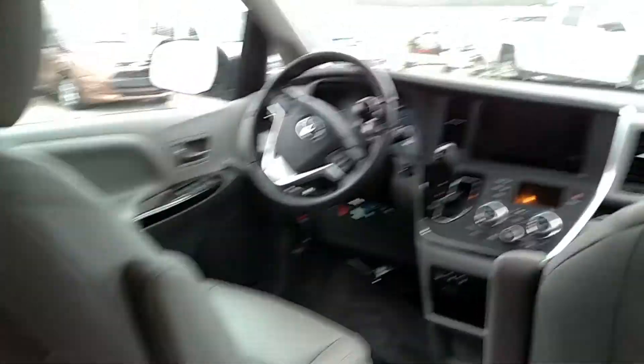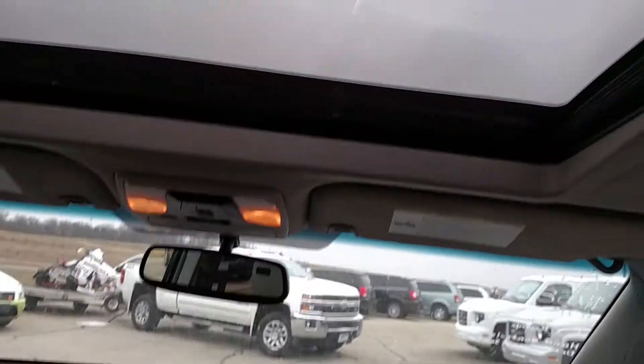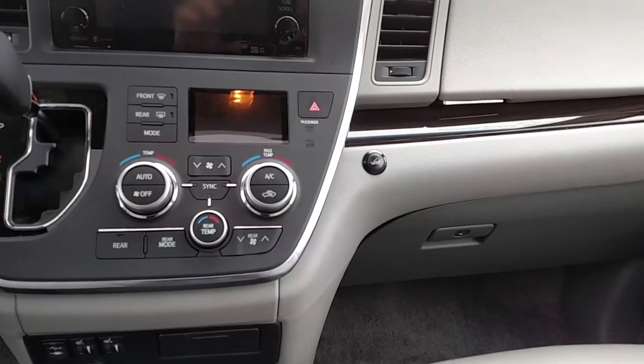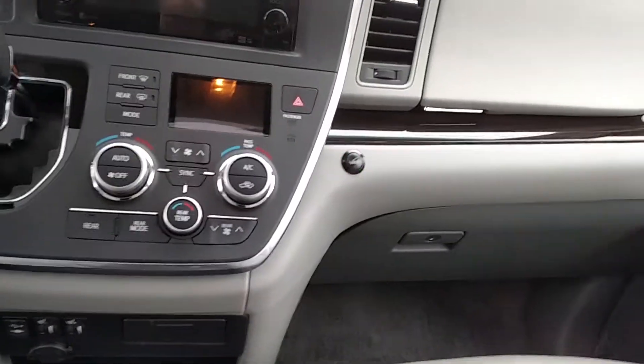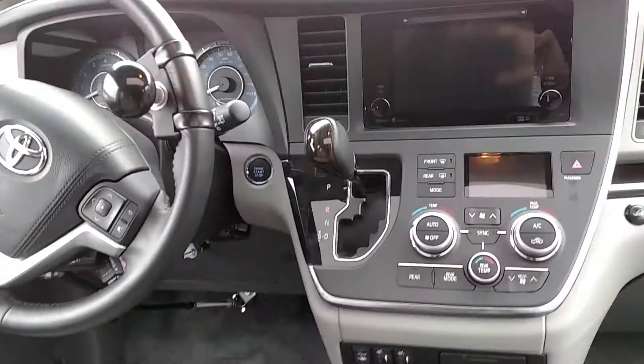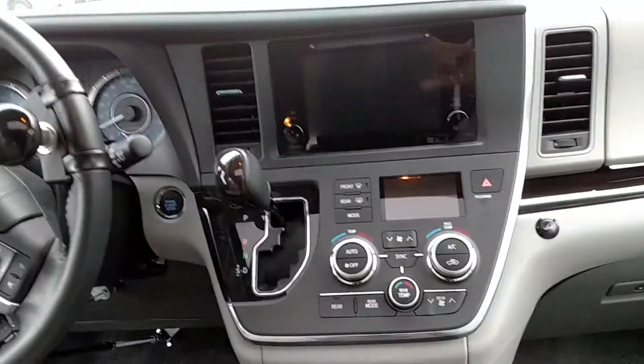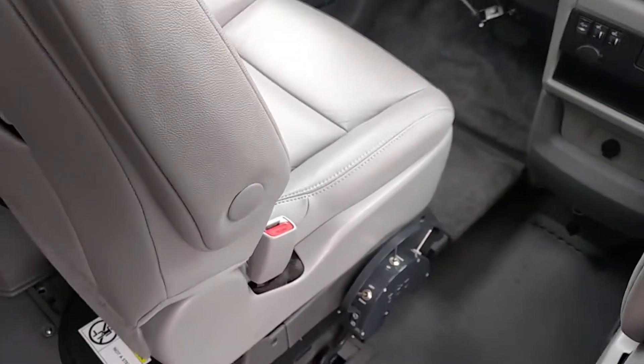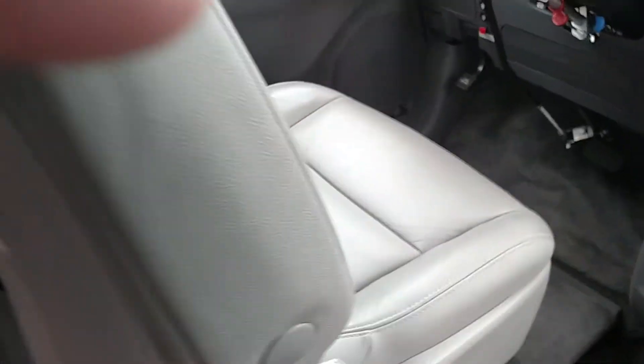I'll take some video here inside. You can see the sunroof and the front seat. There's a button on the dash that's flashing — if you hit that button the ramp will close. And this is the transfer seat that the vehicle is equipped with.